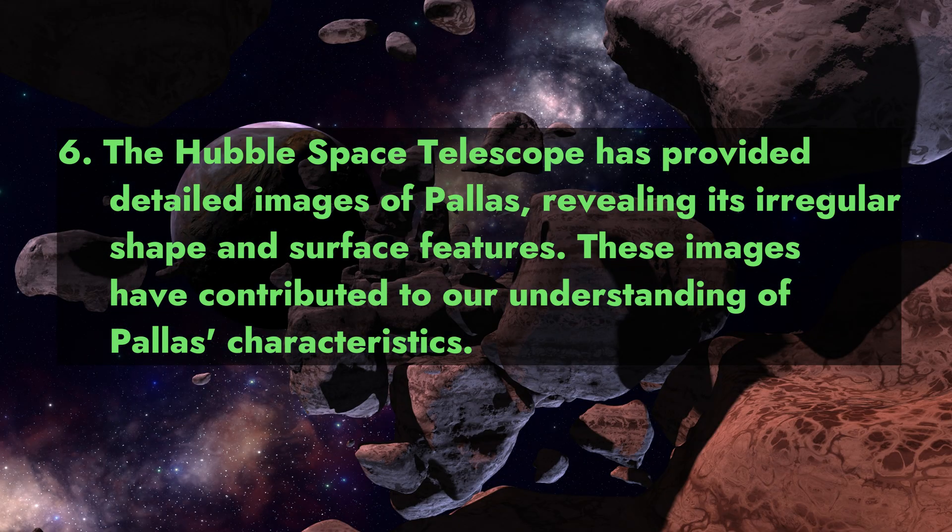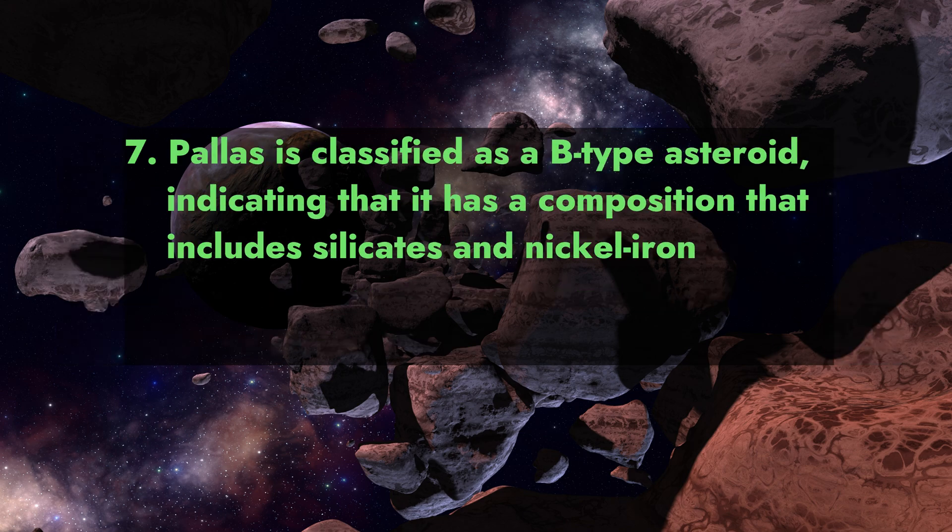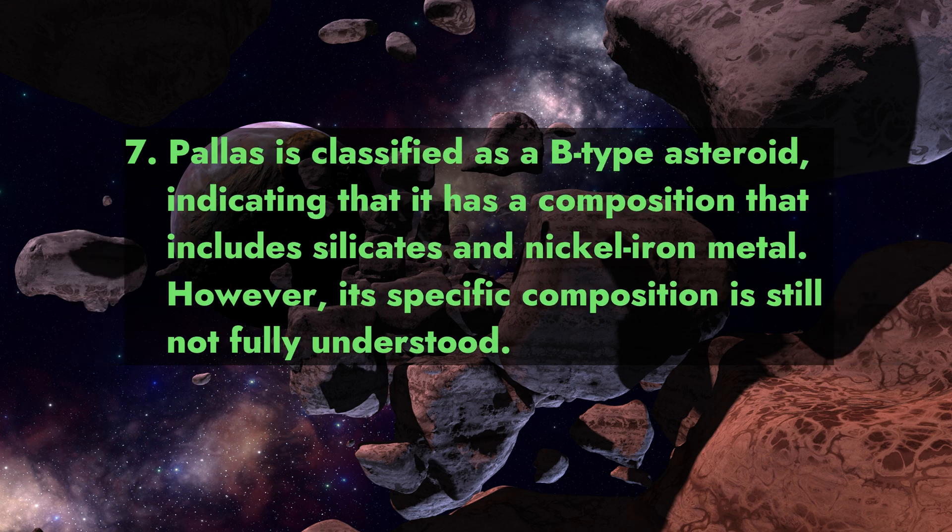The Hubble Space Telescope has provided detailed images of Pallas, revealing its irregular shape and surface features. These images have contributed to our understanding of Pallas's characteristics. Pallas is classified as a B-type asteroid, indicating that it has a composition that includes silicates and nickel-iron metal.